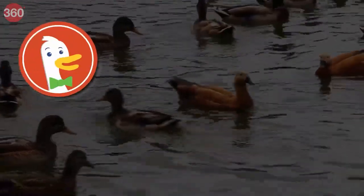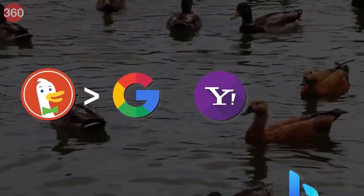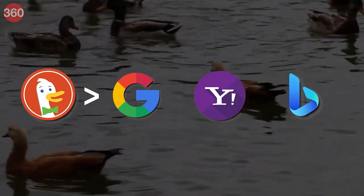Let's start off by understanding how DuckDuckGo came into existence, how it works, and more importantly, how it is different from Google. DuckDuckGo was founded in 2008 by a man named Gabriel Weinberg. The original idea was to provide a better experience than the popular search engines of the time, rather than focusing on privacy.